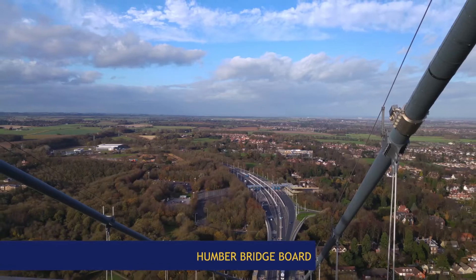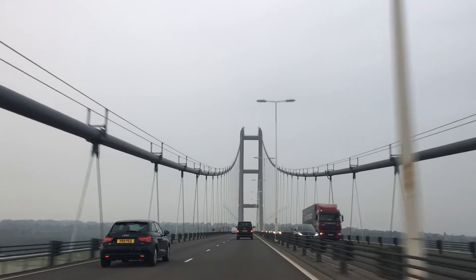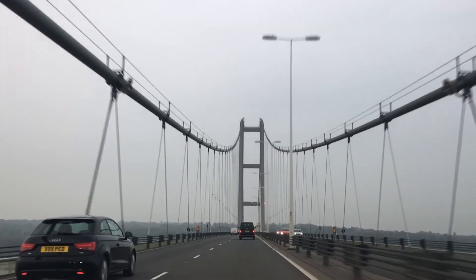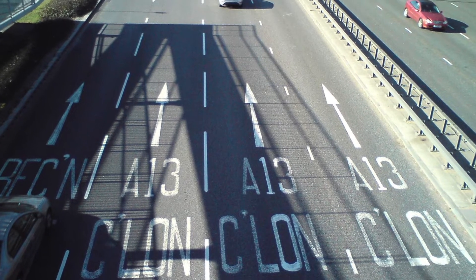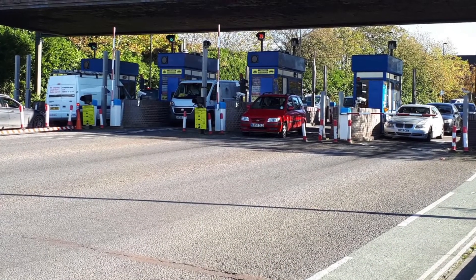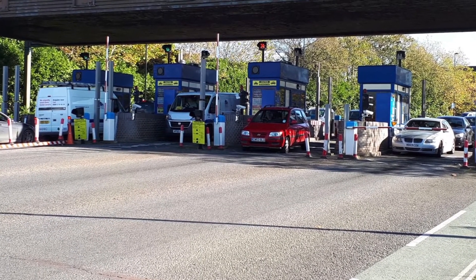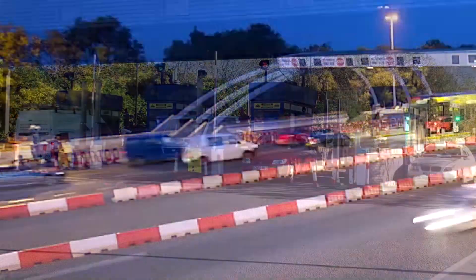In 2013, after successfully implementing the Availability Shadow Toll System of London's A13 Road and the conventional toll system of the bridge over the Itchen River at Southampton, Sisei was contracted for the renovation of Humber Bridge Board's Toll System in Kingston-upon-Hull.